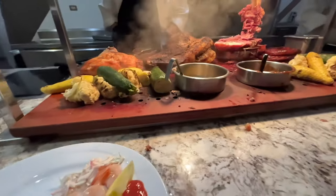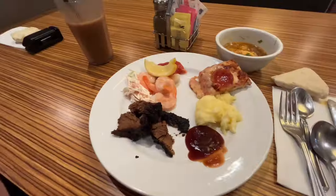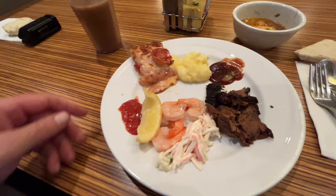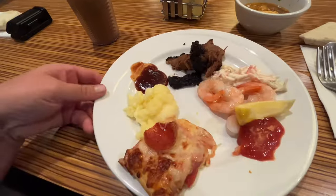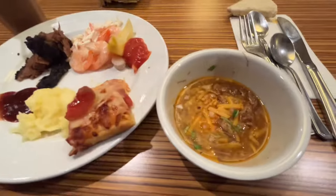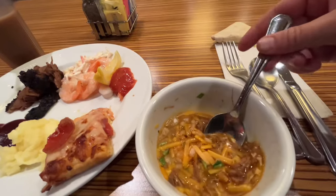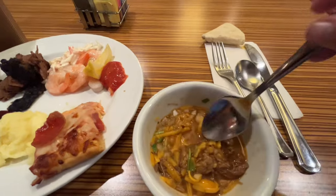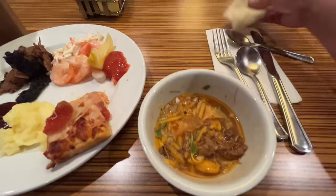They have turkey, ham, sausage, and brisket. Alright, we got some beef brisket and some barbecue sauce. Crab salad. Cocktail shrimp, cocktail sauce, lemon. Pepperoni pizza. And they have birria, so I put it in a bowl, added some cheese, got some of the consomme, cilantro, and onion. We'll just dip the tortilla and see what it tastes like.